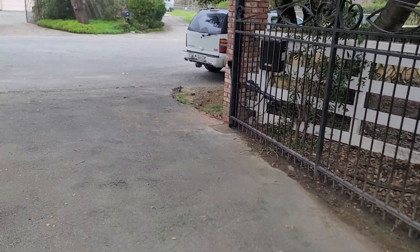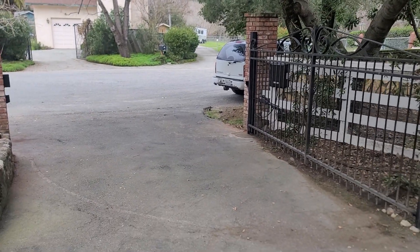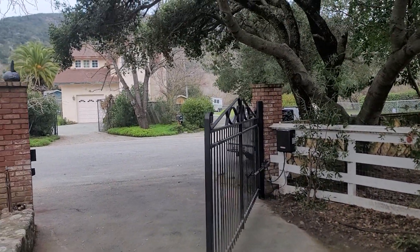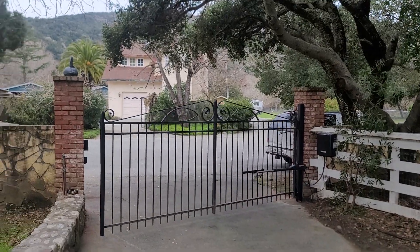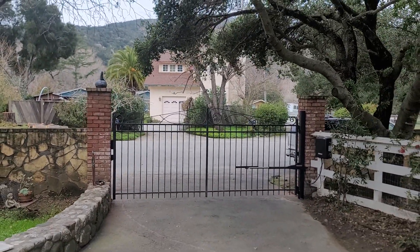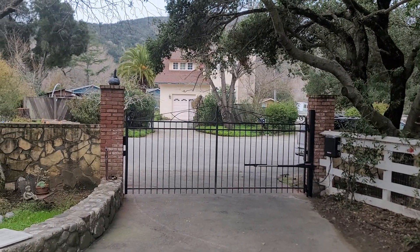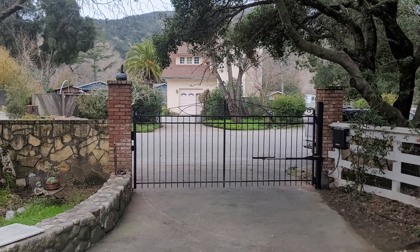We'll close the gate here — just another fabulous job and another satisfied customer here today in Carmel, California. For any of your gate needs, call West Coast Door and Gates today in San Jose, Morgan Hill, and now we're in Monterey.